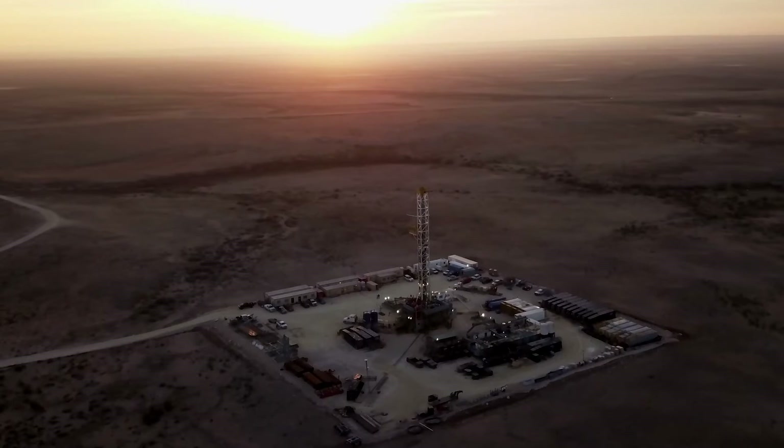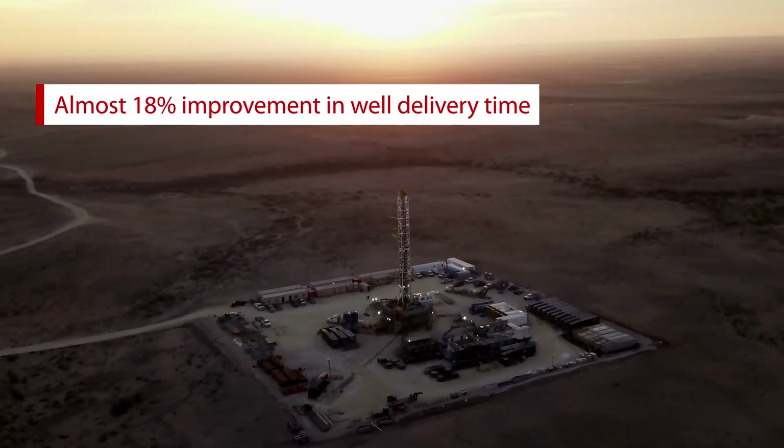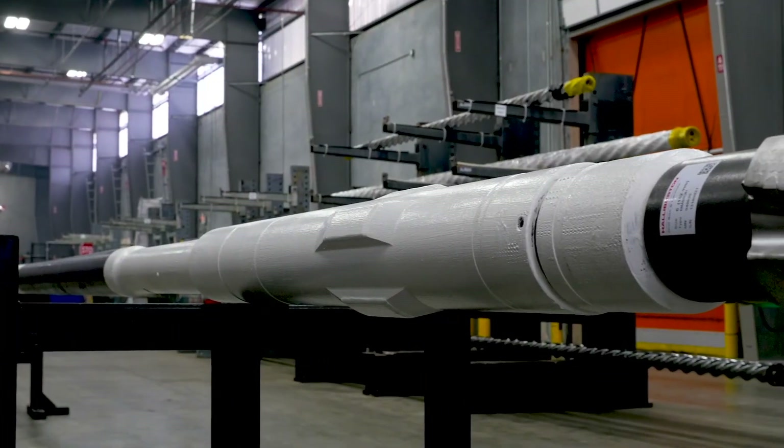The other case history is here in the US. With the optimal configuration of Nitro Force for that motor, we were able to get almost an 18% improvement in well delivery time, meaning less cost for the customer because they now have fewer rig days. In closing, it's a combination of what we do upfront in our design process — our proprietary power sections with our own elastomers combined with our proprietary transmission and bearing system — that gives you an optimized motor as a system.